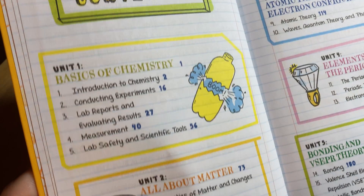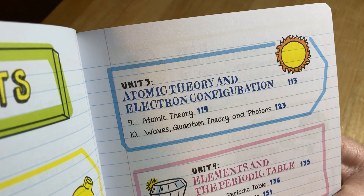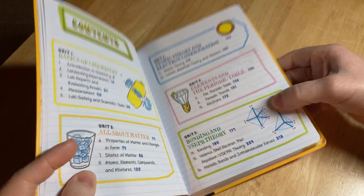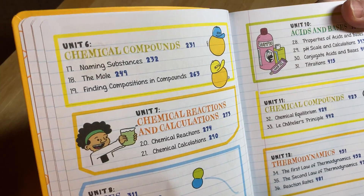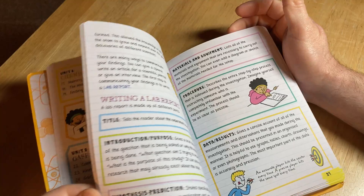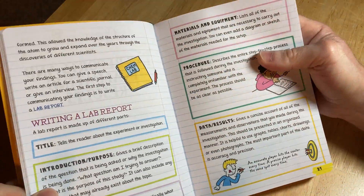Looking at the table of contents: basics of chemistry, all about matter, atomic theory and electron configuration, elements and the periodic table, bonding and VSEPR theory, gases, and acids and bases. This is a book for beginners in chemistry. I've never taken an actual chemistry course — all the chemistry I know is from physics and biology. So when I saw this, I thought it looked really cool and bought it to learn some new things.